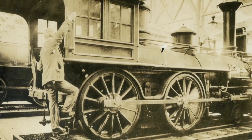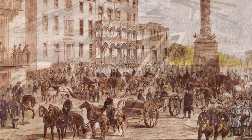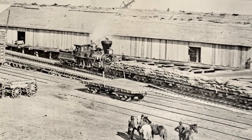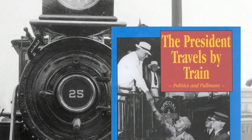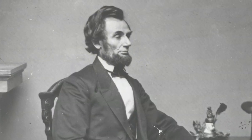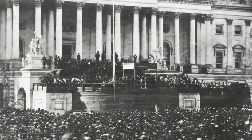The locomotive B&O No. 25 was delivered to the B&O at a critical time in United States history, just prior to the Civil War. The directors of the B&O had little idea what a workhorse this Mason locomotive would become in the years ahead. In his iconic work, The President's Travel by Train, Politics and Pullmans, author Bob Withers found evidence that B&O No. 25 is the very locomotive that took Abraham Lincoln on his midnight ride from Baltimore, Maryland to Washington, D.C., for his inauguration in January 1861.